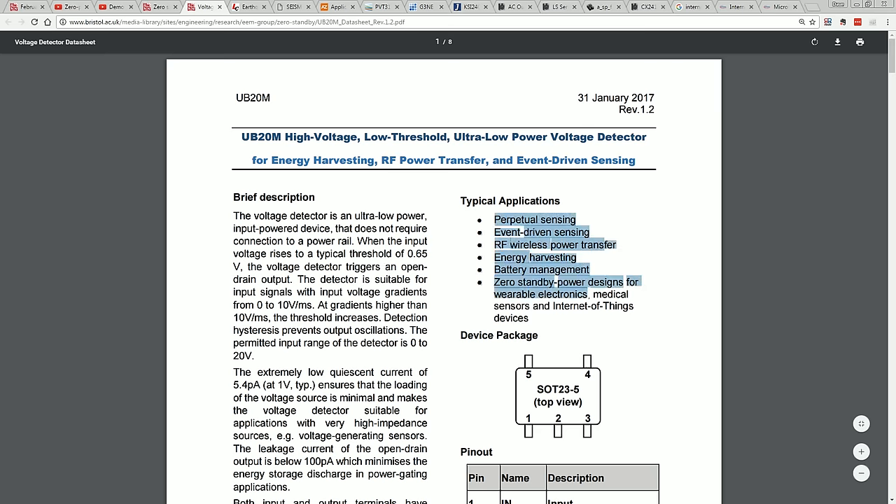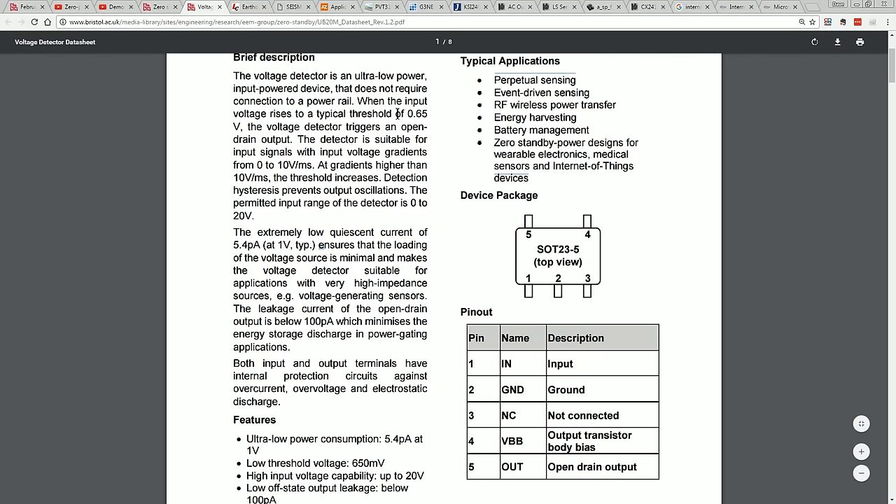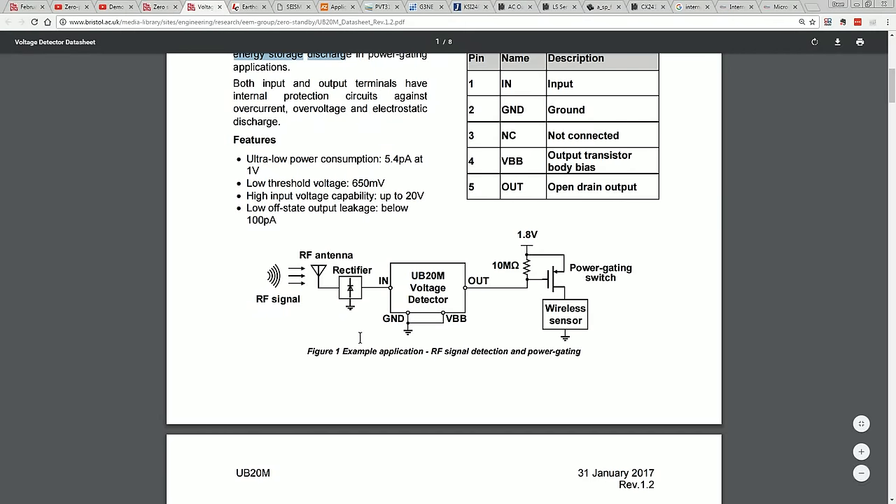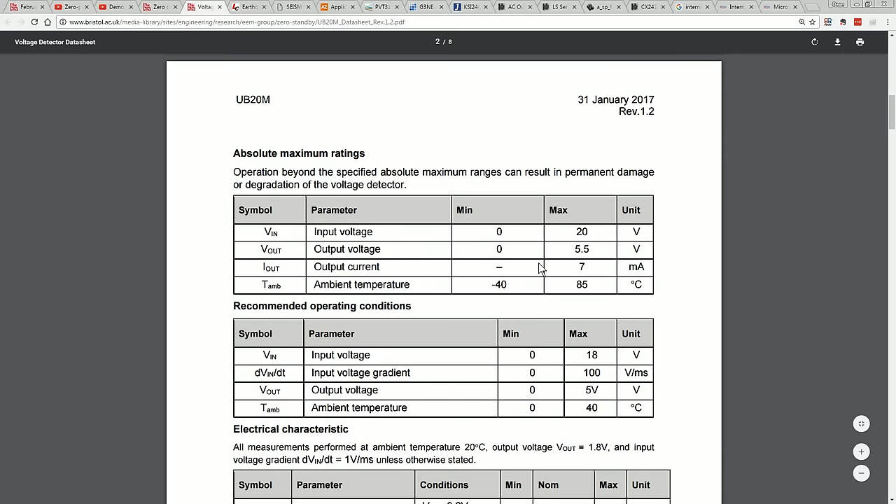Typical applications: perpetual sensing, event-driven sensing, Internet of Things. It's a nice little chip. 0.65 volt input threshold. Extremely low quiescent current of 5.4 picoamps at 1 volt. And the output leakage open-drain current is only 100 picoamps — really quite nice. Basically, you've got an energy-harvesting input — RF, infrared, motion, vibration, whatever — and it gives you an open-drain output to trigger a power switch, which can then turn your widget off and on, be it a TV or a little Internet of Things device.